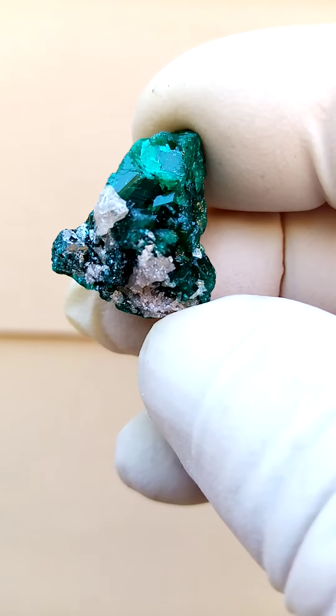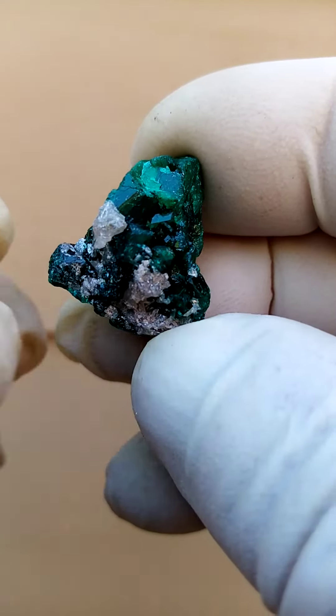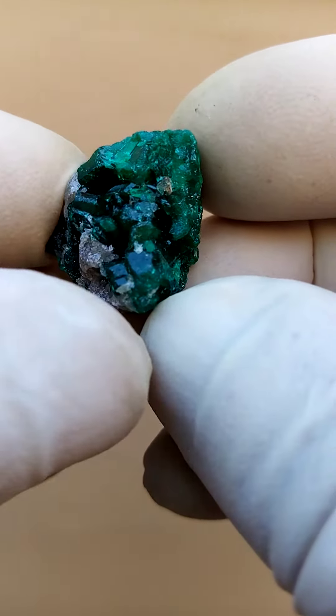You have the solid mass of dioptase and what appears to be sitting on it would be some serocite. So these would be from the Antola mine in Brazzaville.